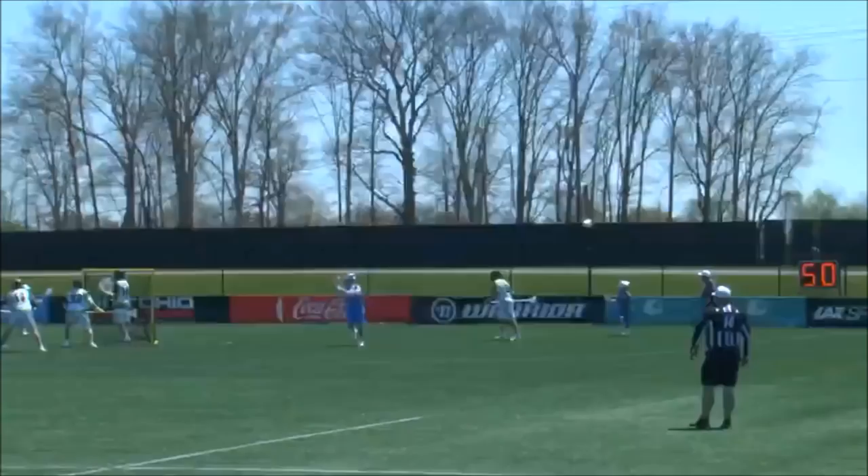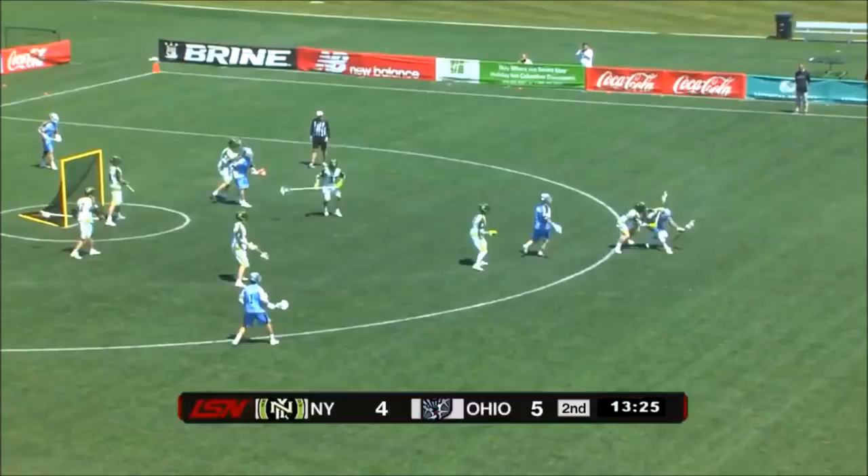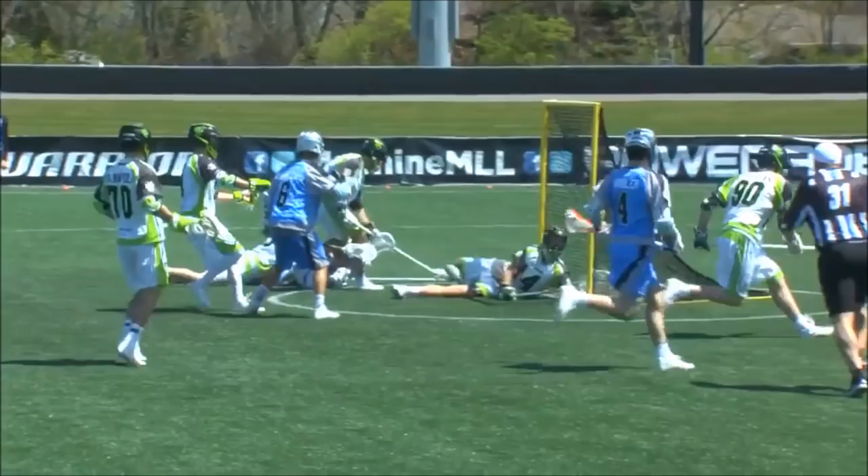Not a lot to shoot at, but wins his matchup. This is where Marcus Holman — he doesn't do a lot of dodging. He doesn't have to for this team. But when he does it, he's effective. It was maybe that one extra piece that Ohio needed in the back half of the season last year.